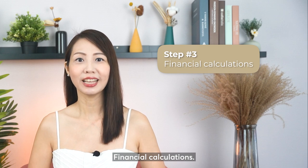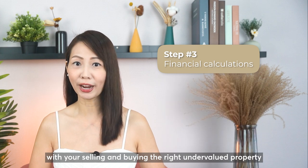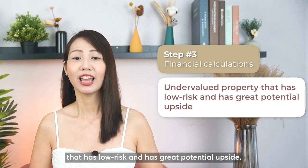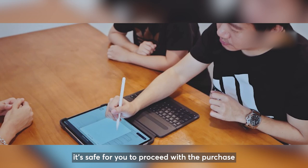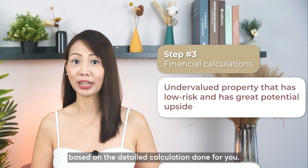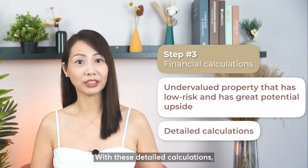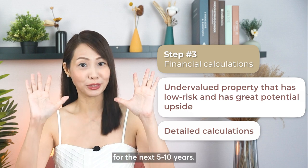Step 3: Financial calculation. This is an important step as I'll be there to make sure that it's safe for you to proceed with your selling and buying the right undervalued property that has low risk and great potential upside. You can rest assured that you will not lose sleep over the price of your next property, as I will have made sure it's safe for you to proceed based on the detailed calculation done for you. With this, we can now plan your property portfolio for the next 5 to 10 years.